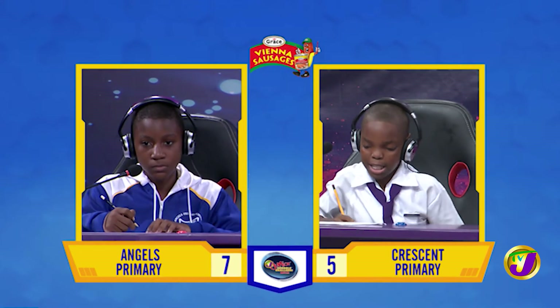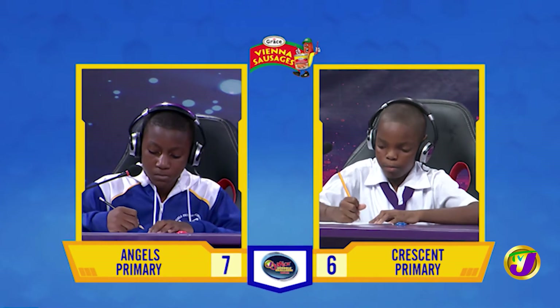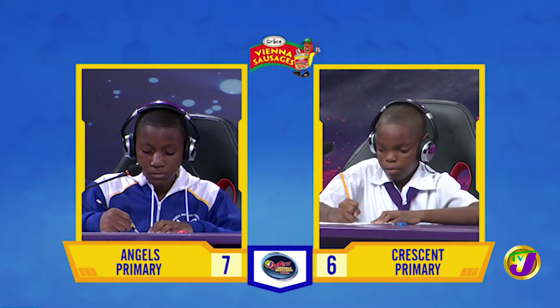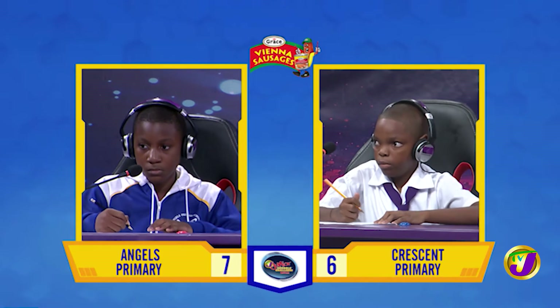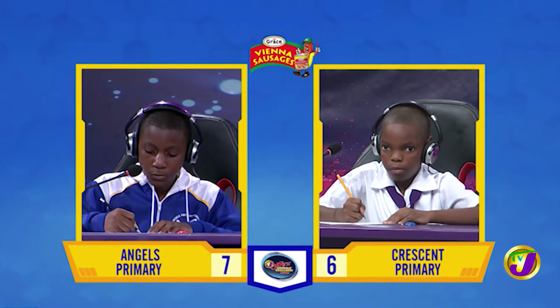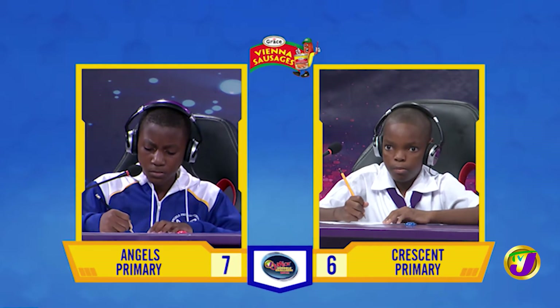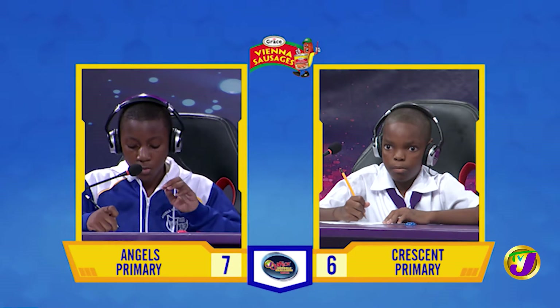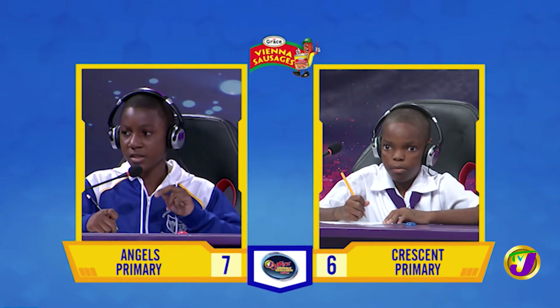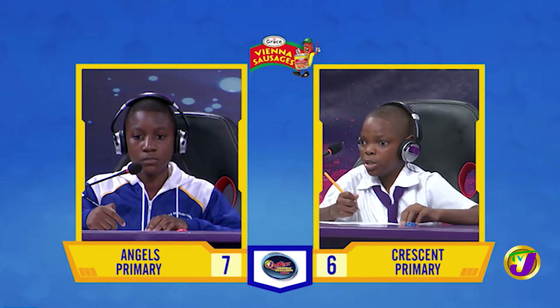Nathan, want to try? Yes, please. 87 oranges. That is correct. Amari, what is $1,250 increased by 20%? 1,300. Time's up. Nathan, want to try? Yes, please. $1,500. That is correct.